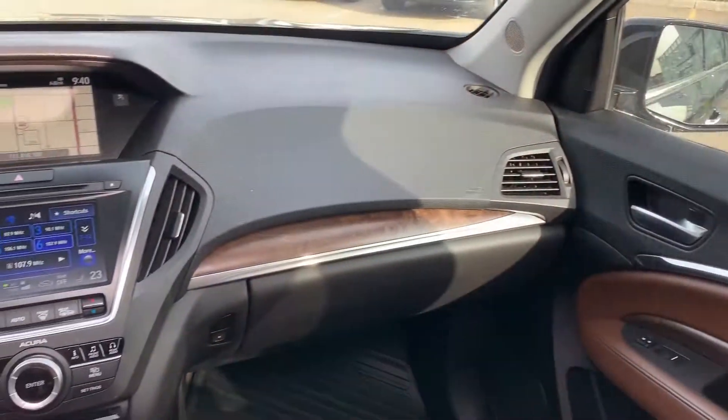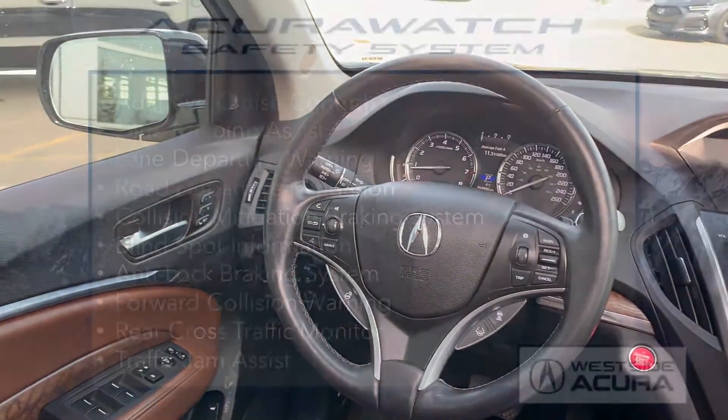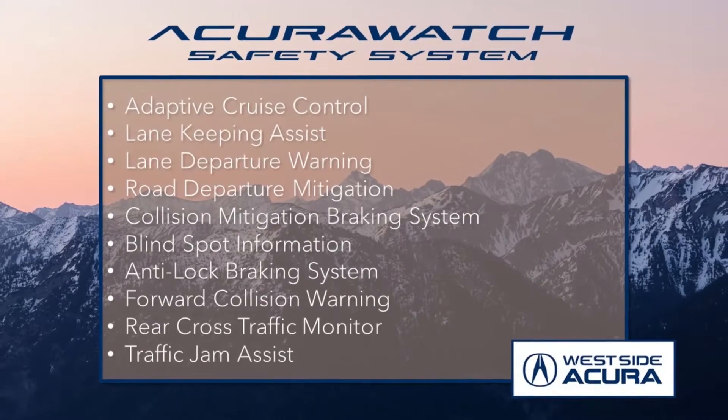The Elite package includes remote start, navigation, Bluetooth, heated steering wheel, and the Acura Watch safety system.